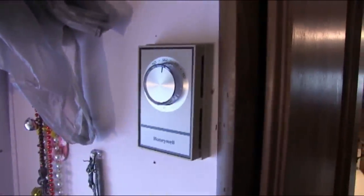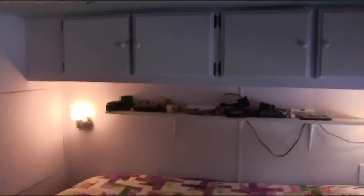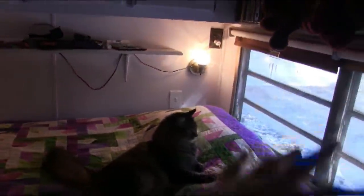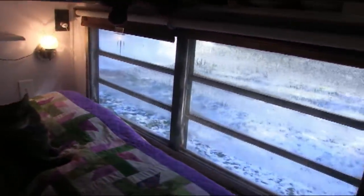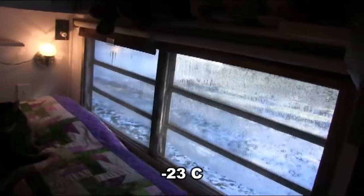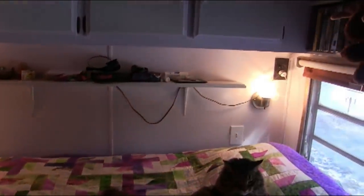When we bought it, there were windows all the way around the whole back, which would be really nice in Florida. But we live in the northeast and regularly have temperatures of 10 below in winter — those windows were very cold and drafty. So I eliminated all the windows across the back and on one side, put in regular walls, and insulated everything. It's actually much warmer in here now.